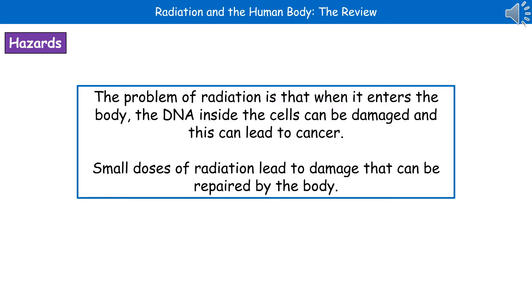Either contamination or irradiation isn't particularly good to be exposed to. Because when we're exposed to ionizing radiation in either way, it can damage the DNA inside your cells, and that can lead to cancer. So what we find is, if you're only exposed to a very small dose of radiation, there will be damage that occurs, but your body can usually repair that.